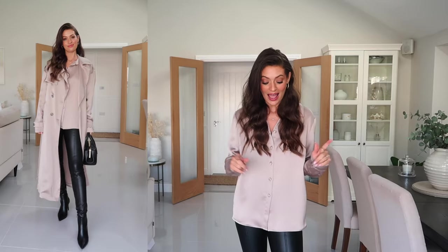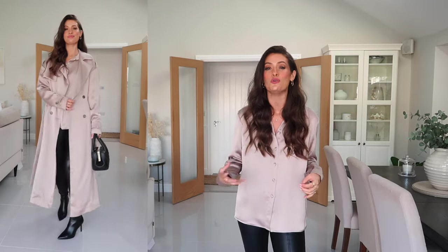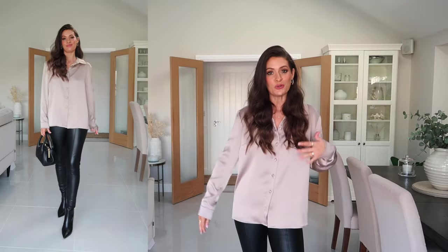Next up is another very easy day-to-night outfit: a silky shirt, black leather trousers or leggings and black ankle boots. I just feel like this is a very go-to outfit when you want something comfortable but that also looks dressy at the same time. This also works no matter how dressy the dinner or drinks — you could go somewhere quite casual in this outfit but also somewhere quite dressy and you wouldn't feel underdressed or overdressed.